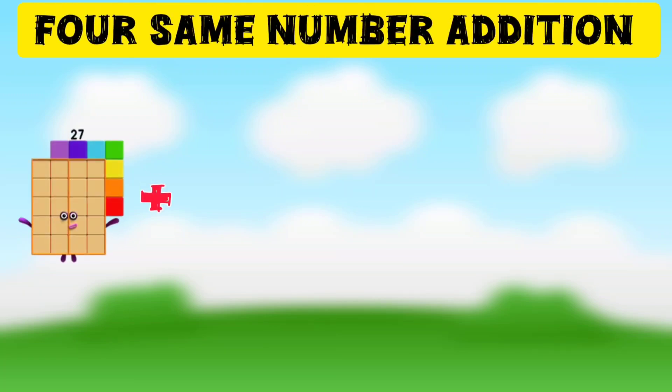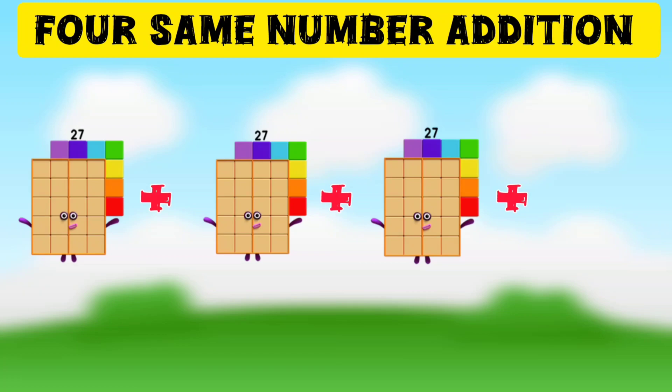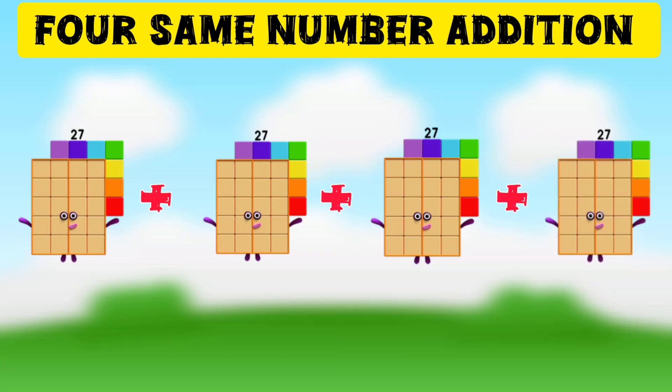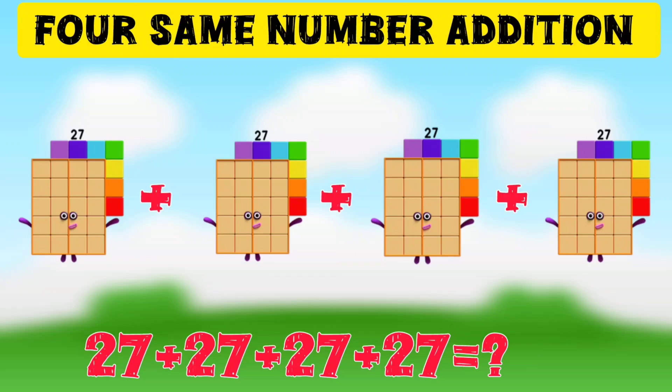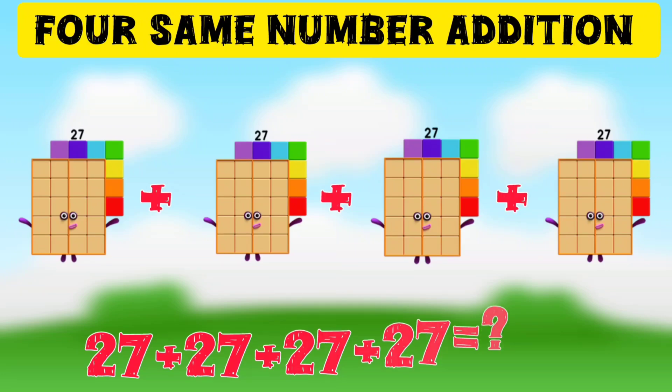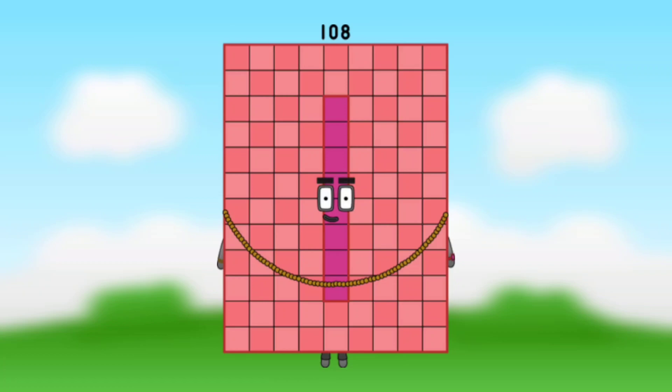For same number addition, 27 plus 27 plus 27 plus 27, that is 4 times 27. 27 plus 27 plus 27 plus 27 is equal to 108.